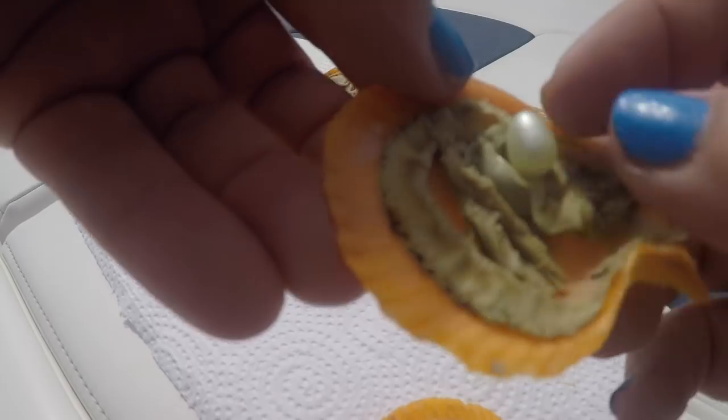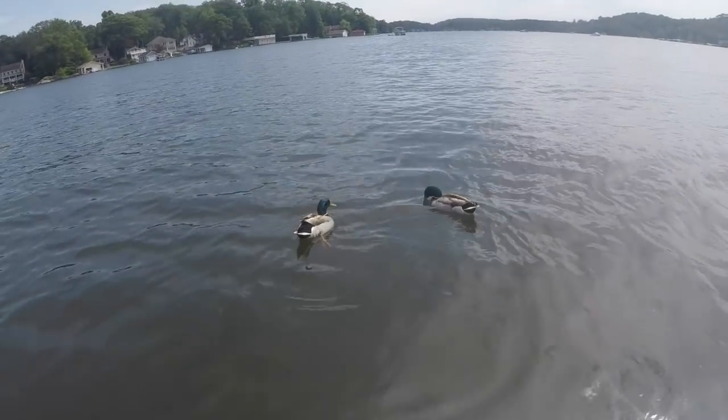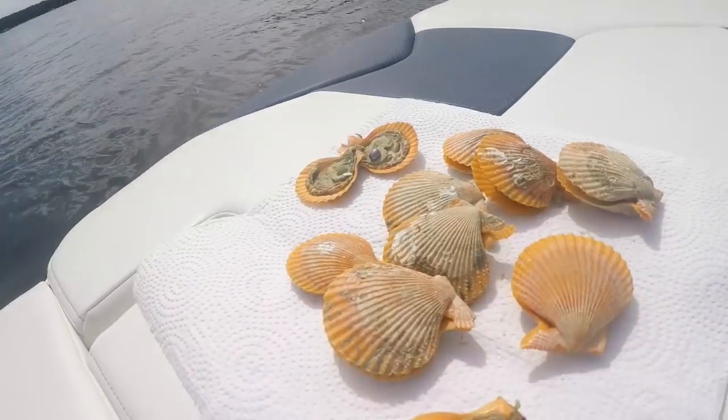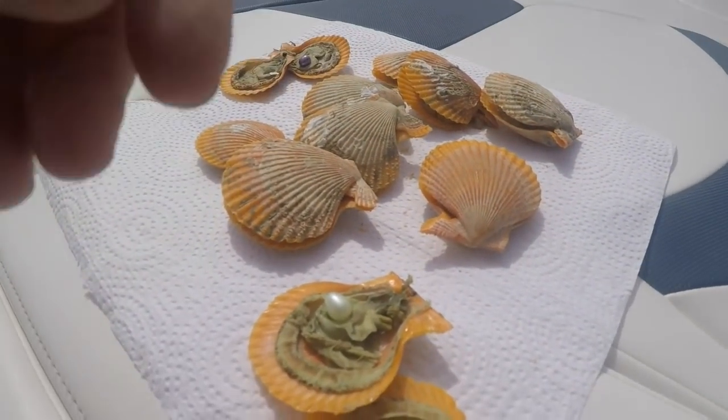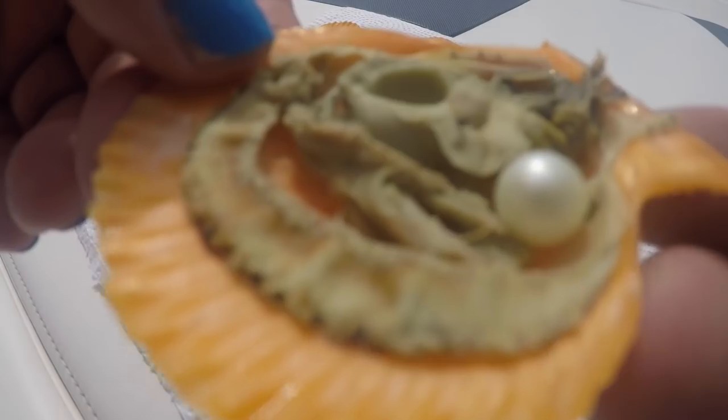Oh, there's a duck. Look at the ducks — they're right next to my boat. What are you doing? Do you want to help? So now, look at that. Look at this pretty white one right here. See this? This is cool. Look at that.